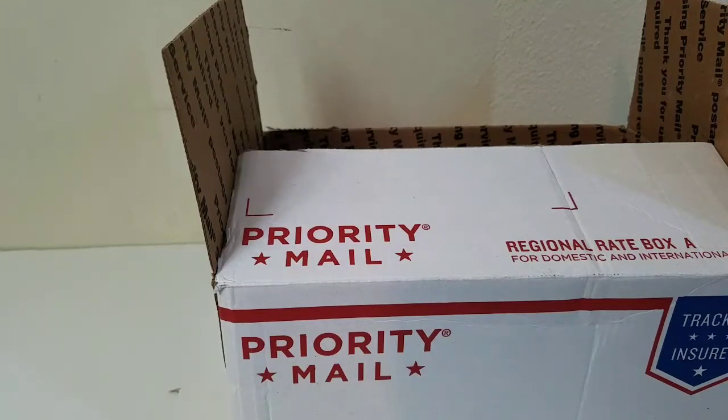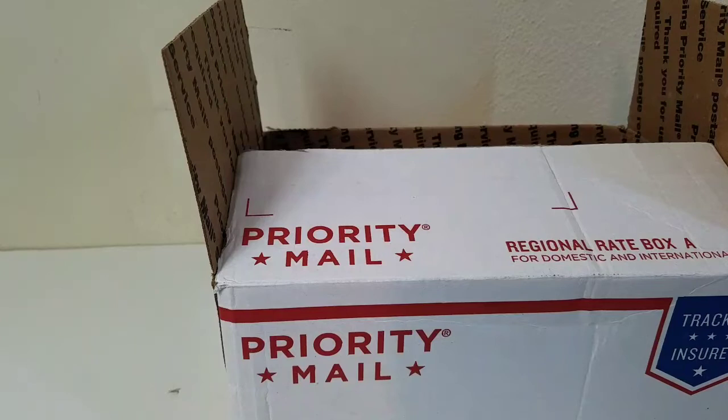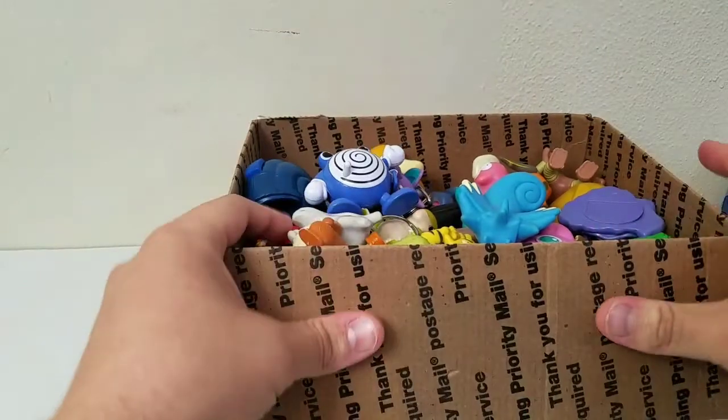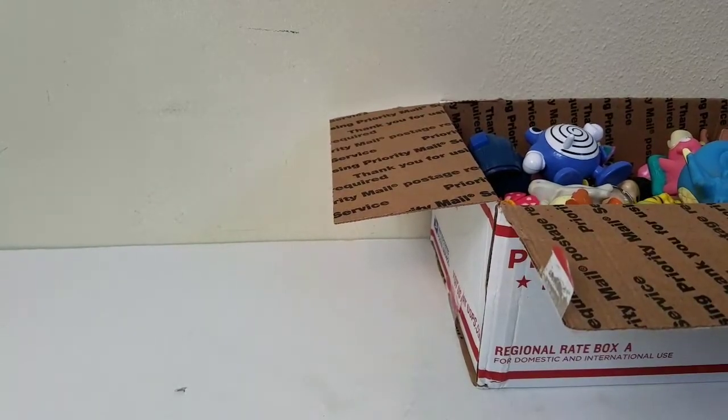Here we are — a beautiful box of toys. We paid $11 for this. The reason we bought it is Pokemon. If you guys enjoy these videos, let me know in the comments, because I buy a lot of different stuff, not just action figures but toys as well. A lot of stuff in here is unique — you don't find stuff like this all the time and you've got to really pay attention to that.